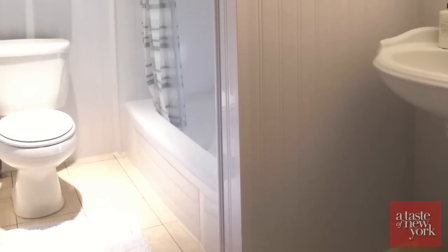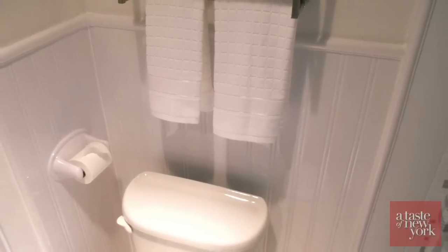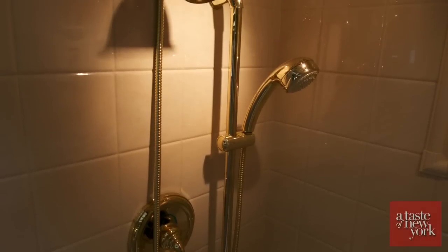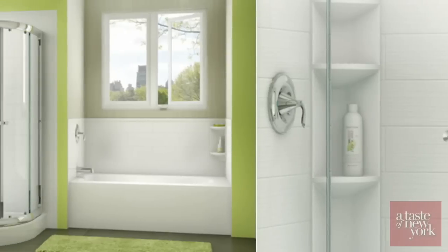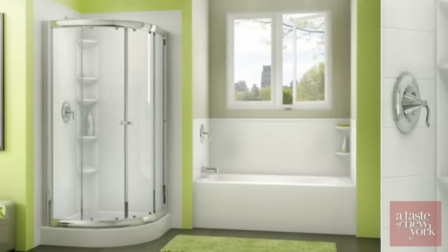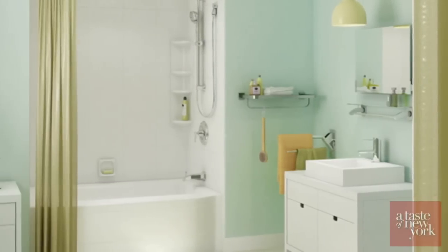Our product goes directly over the pre-existing bathroom tile walls, so pretty much no mess, no construction, no debris, no removal. We are just going right over what's already there. Her bathroom was done in two days — she had a brand new bathroom in two days, not a week, not two weeks — two days.